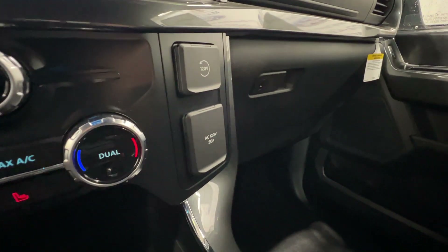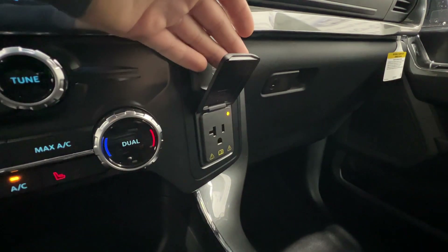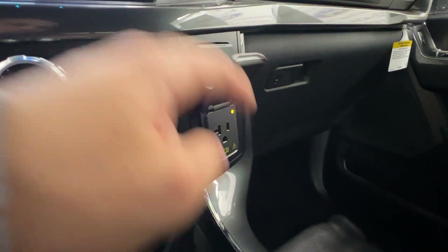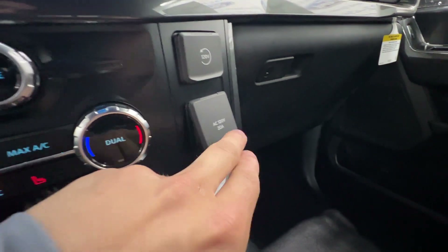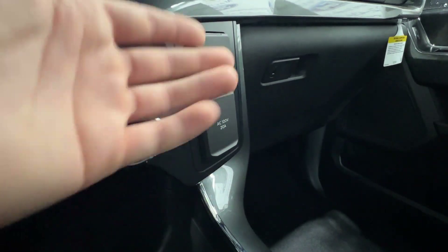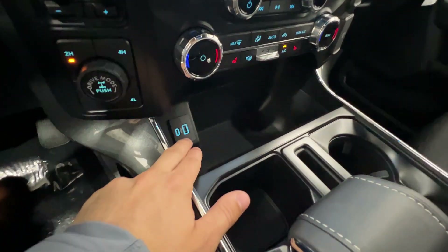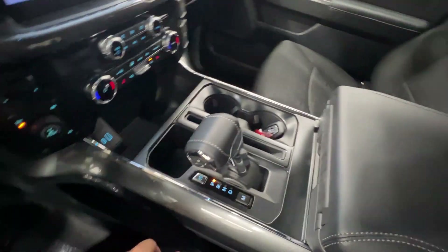On the right side, because we have the Pro Power Onboard, the interior outlets are also beefed up. You get 120-volt 20-amp power — basically what you would see in your house or even more — so lots of power there. And then you've got USB and of course lots of storage.